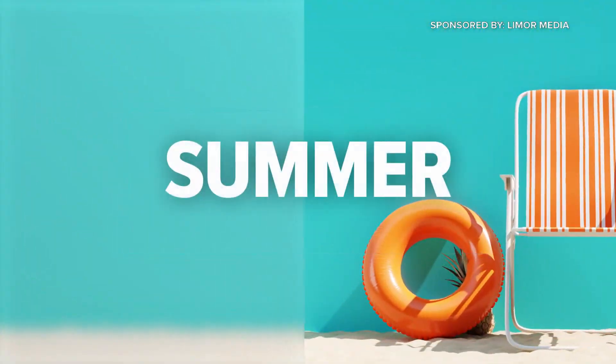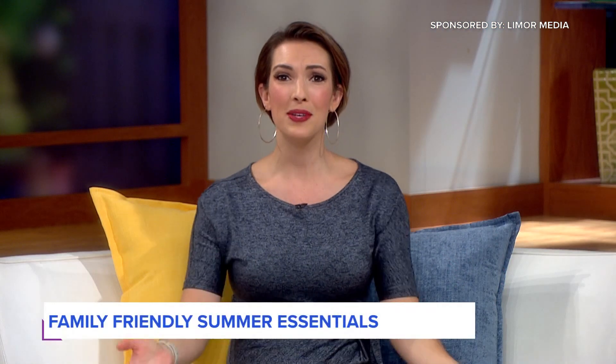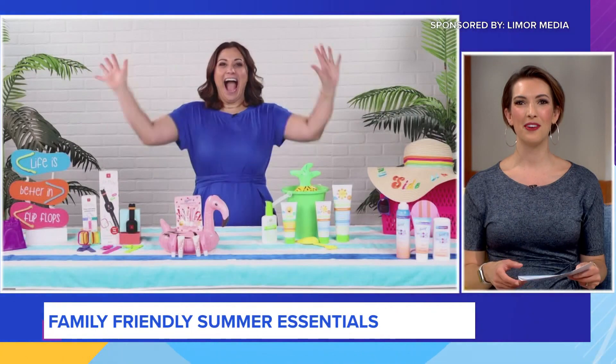This segment is sponsored by Limor Media and the products you'll see. This weekend is the unofficial start of summer, so here with some family-friendly essentials for the best summer ever is lifestyle contributor Limor Suss.